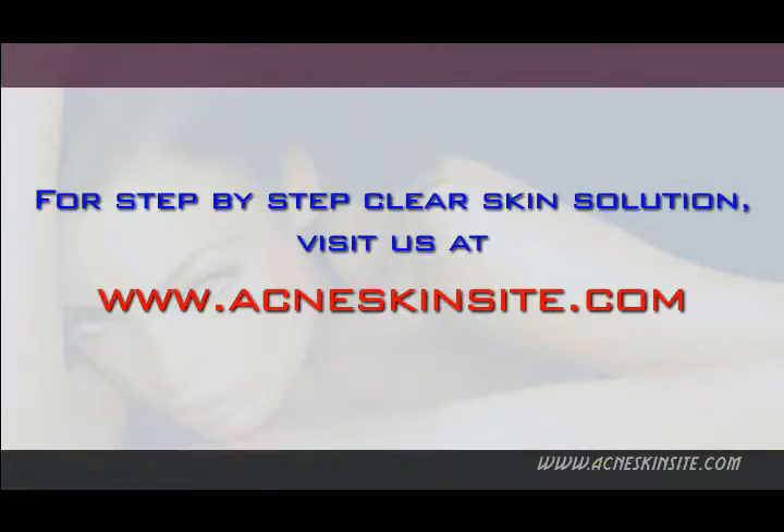For a step-by-step clear skin solution, visit us at www.acneskinsite.com. We'll be right back.